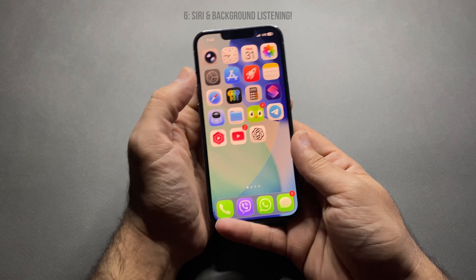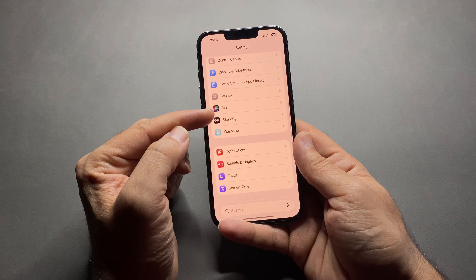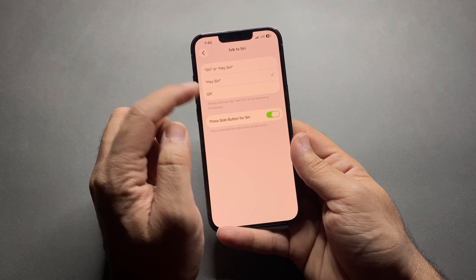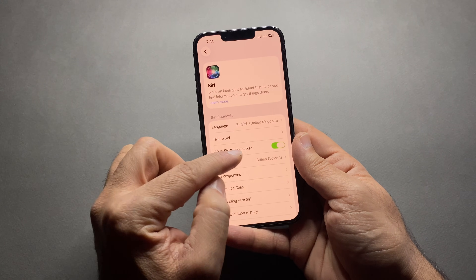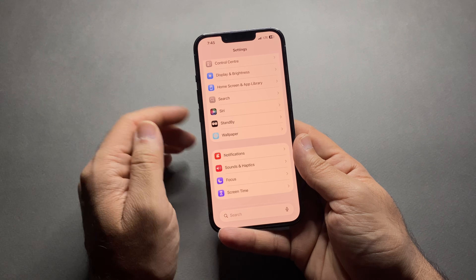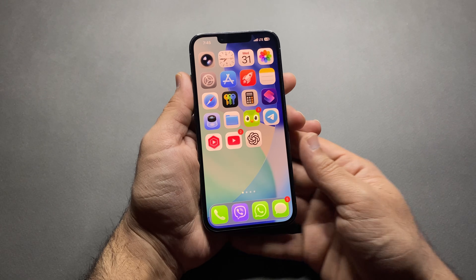The sixth one: Siri and background listening. Siri listens in the background even when you don't use it. For this, go to Settings and tap Siri. Turn off two options: Listen for Hey Siri, and also turn off Allow Siri When Locked. This background listening means battery drain.